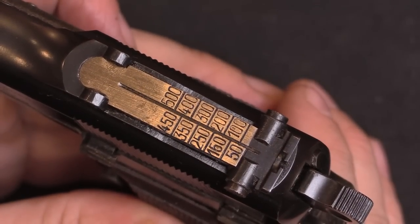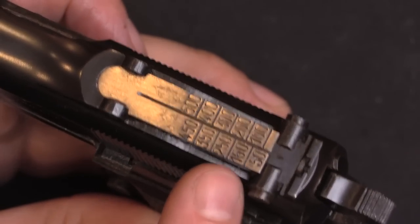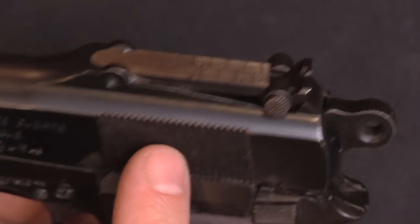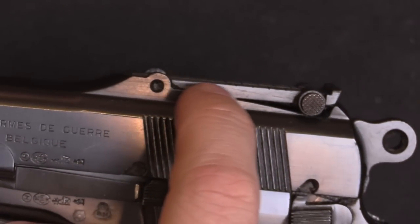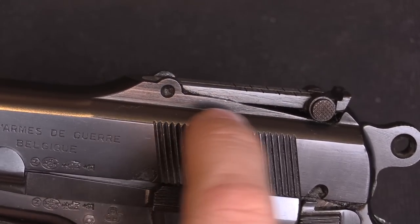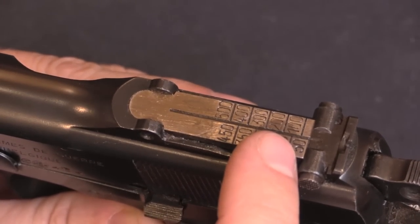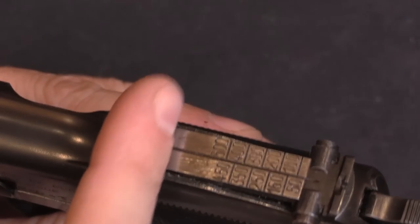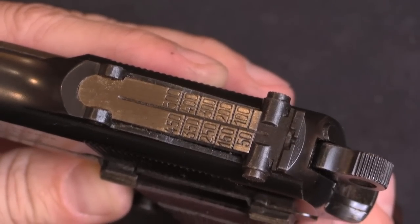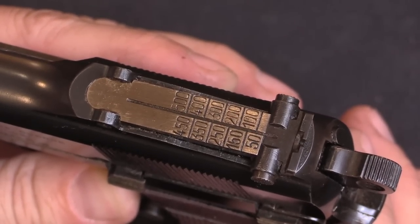The sights on these guns go out to 500 metres in 50-metre increments. But there are actually two different versions, both going to 500 metres. This is one of the patterns, and it has a pretty sharply sloped ramp here underneath the sight. The other pattern is pretty much flat, and it goes out to 500 metres but the markings are spaced out all the way up to the front end of the tangent. So that was just a change that FN made during production, and you'll find those differences scattered throughout the contract.